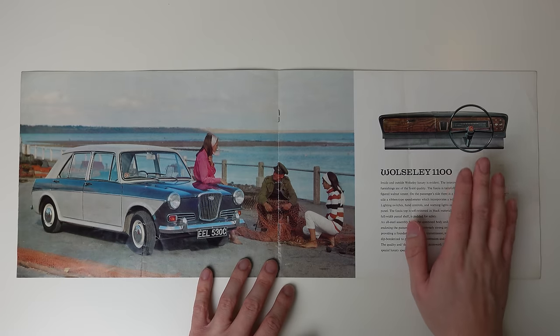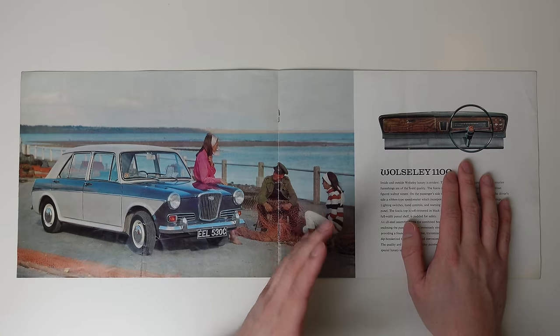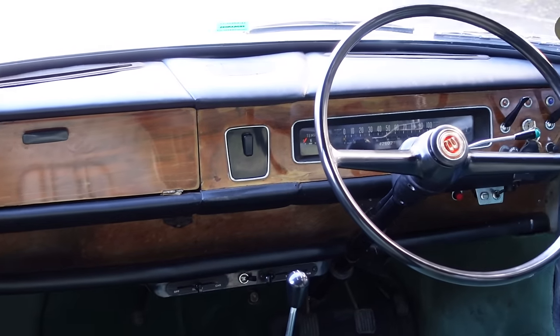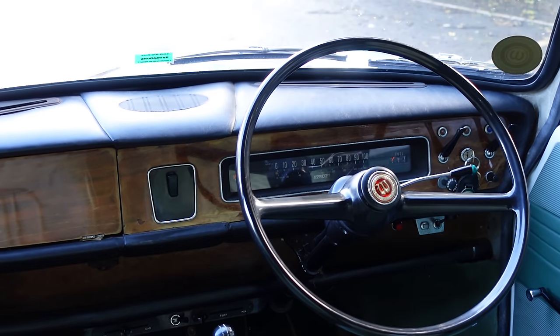Having mentioned the dashboard though, this is the best one fitted to a 1100 in my opinion. It's simple, the wood trim looks and feels high quality, and a strip speedometer is just irresistible.